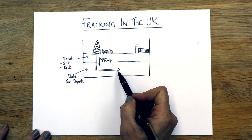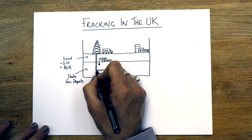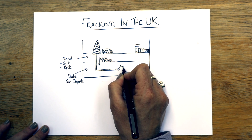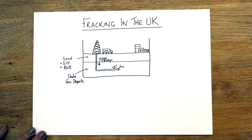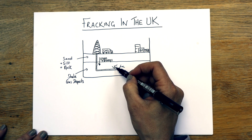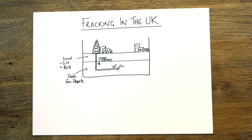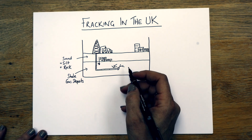Once it's drilled that channel, it sends down a lot of water, about 800 different chemicals, and sand. Then it fractures the ground — draw some cracks. The sand stops the cracks from collapsing, and the water is used to pull the gas back up, which is then put into the truck and removed. This process is loud, it causes earthquakes, and it has a really high CO2 use.